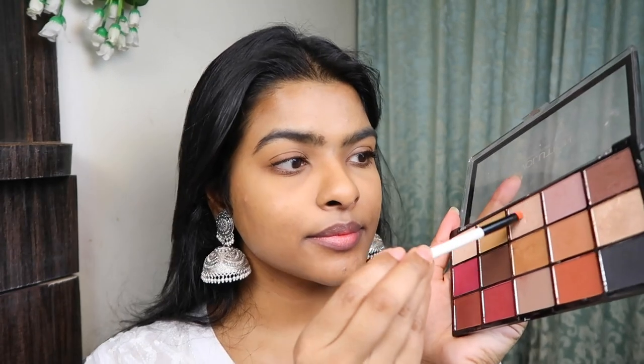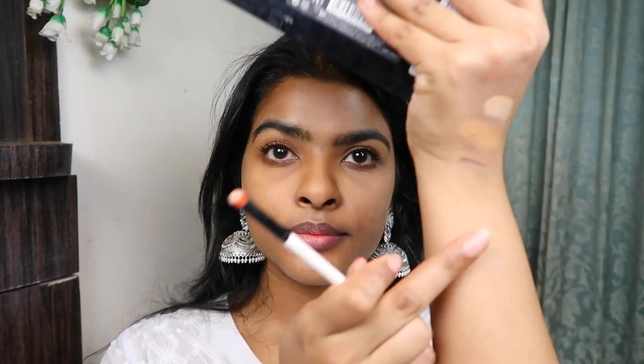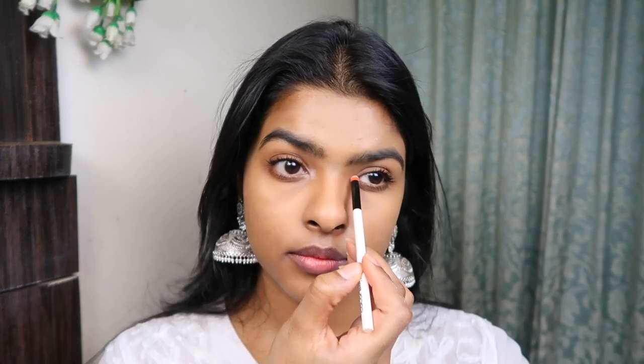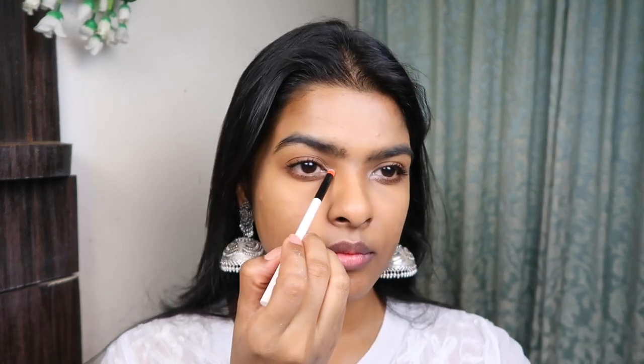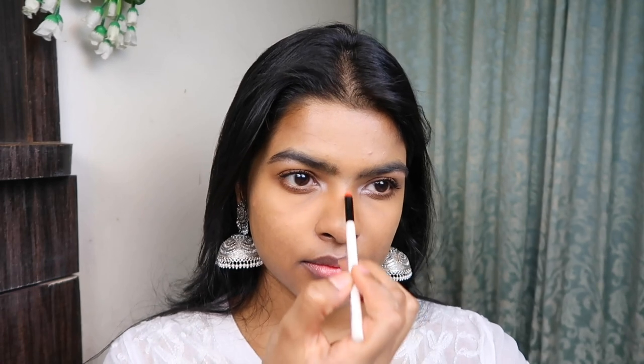Now I'm highlighting the inner corners of my eyes — this is one step I highly recommend, it's a game changer for the no makeup look. I'm using a champagne color from the Makeup Revolution palette with a pencil brush on my inner corners, brow bones, bridge of my nose, and tip of my nose. This widely opens up the eyes, giving the illusion of bigger eyes. I've used very minimal highlighting product, but it still makes a difference.